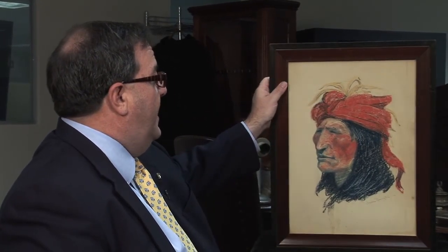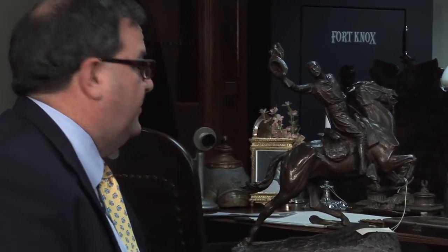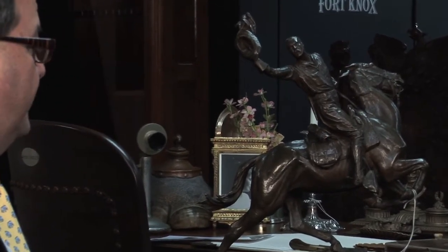But we did get the other Remington — this beautiful piece. And this is just one of 40 works of original art: lithographs, engravings that we got. There are 40 pieces like that, and we also have a dozen original bronzes.